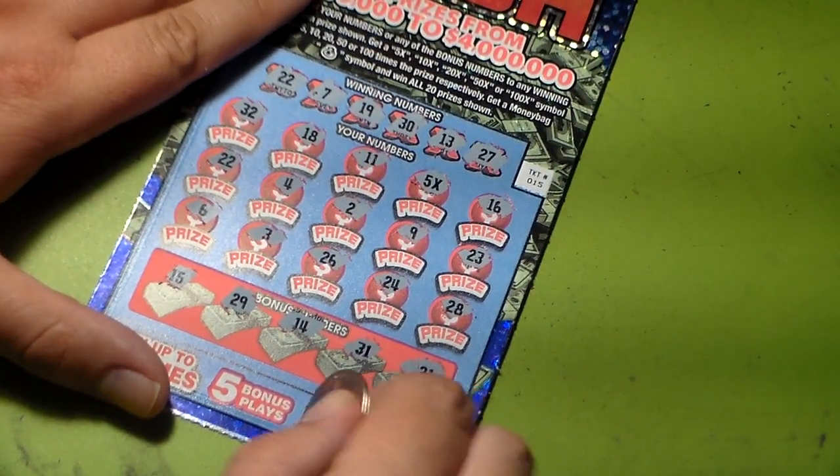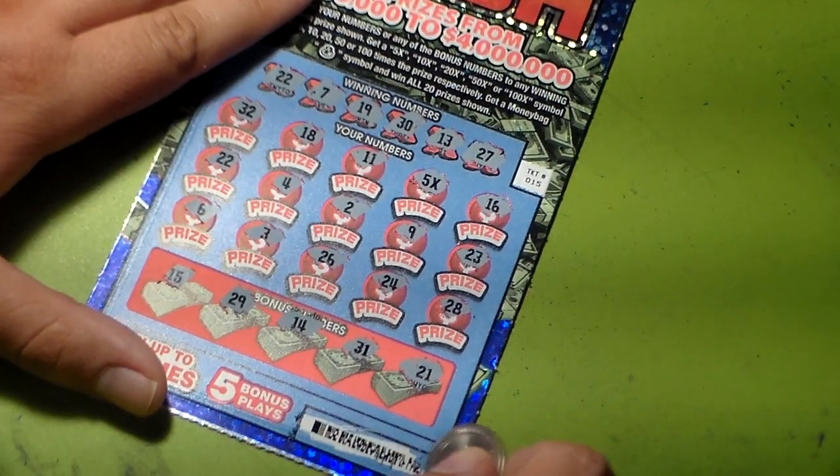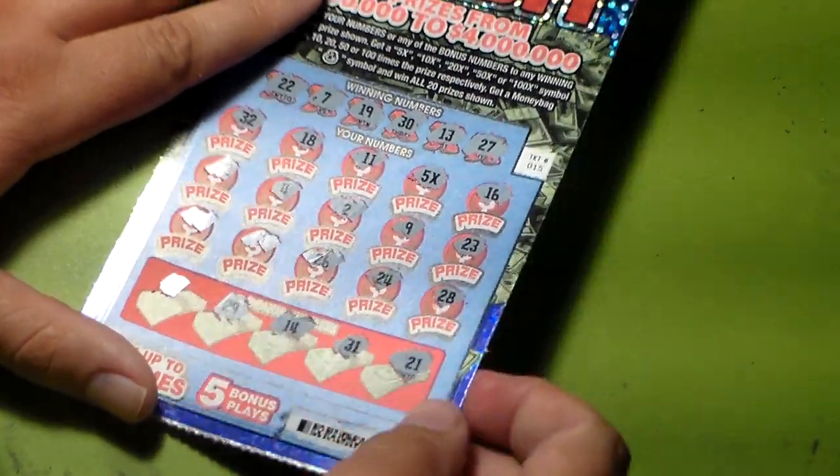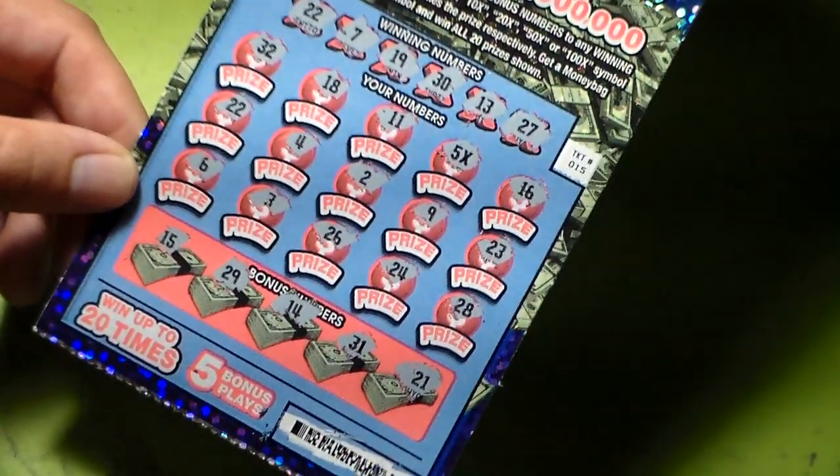All right, we do have a winner! We have a matching number and we have a five times symbol, so that means we win whatever prize we have — depends on when I reveal it.